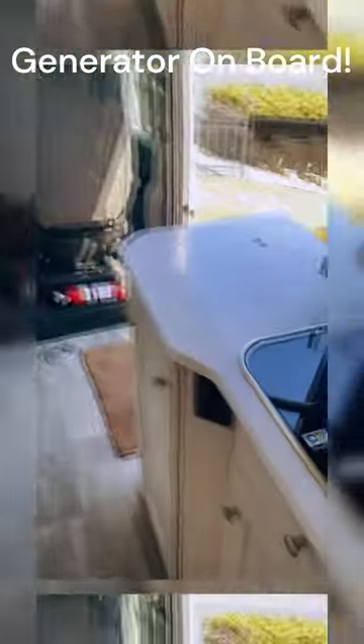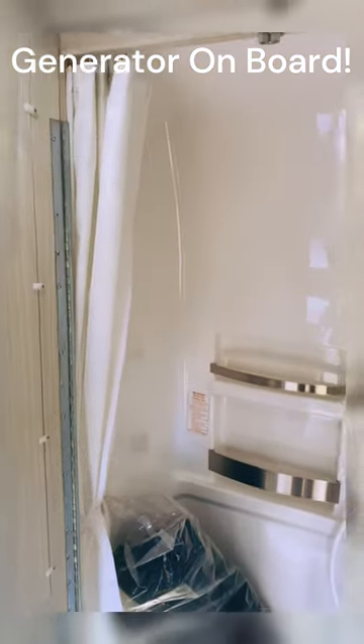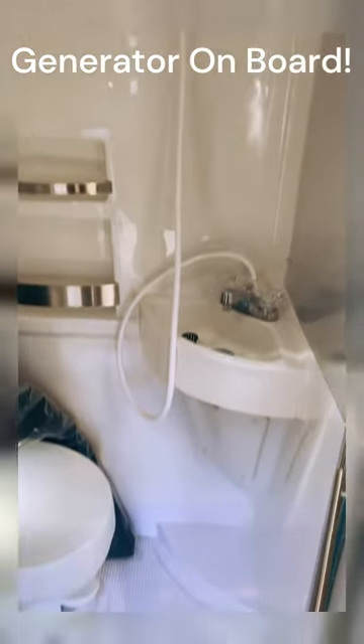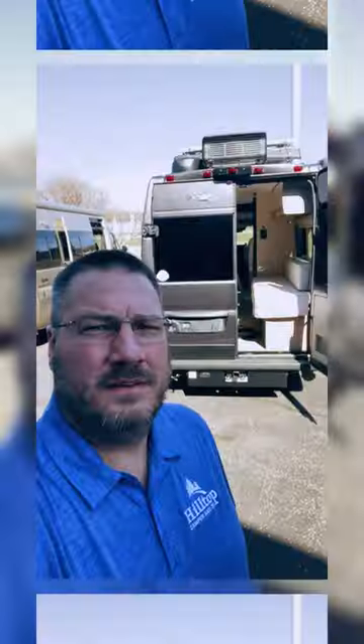Good size fridge for a camper like this, nice kitchen setup, Dodge Ram chassis. So there it is — we're expecting a busy Saturday, so come see us in Fridley, Brainerd, Rochester, and Alexandria: Hilltop Camper and RV.